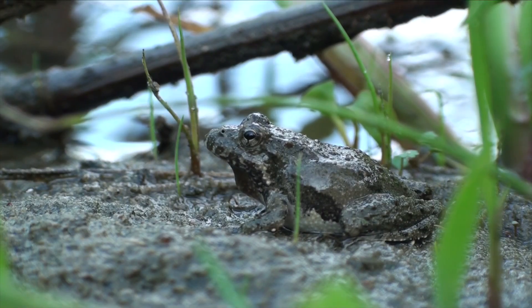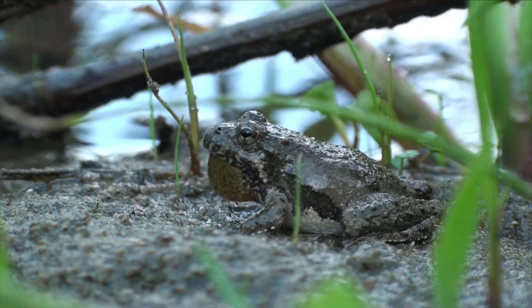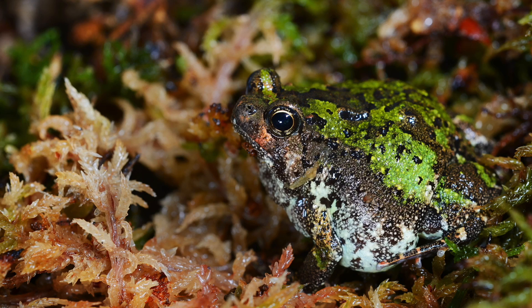Puffing up their bodies with air to look much bigger than they truly are is a way that they try to intimidate predators. This can help frogs look much more aggressive, intimidating, or too big for predators to eat.